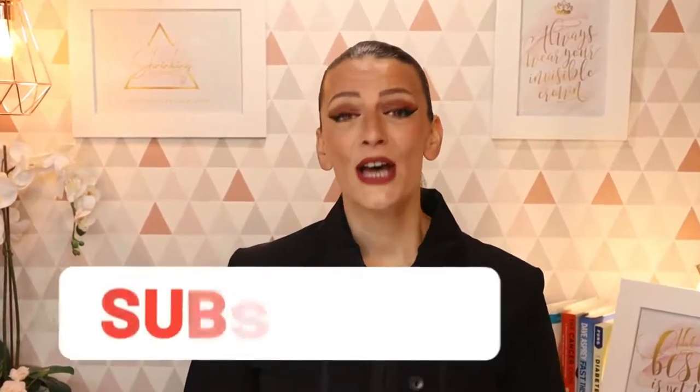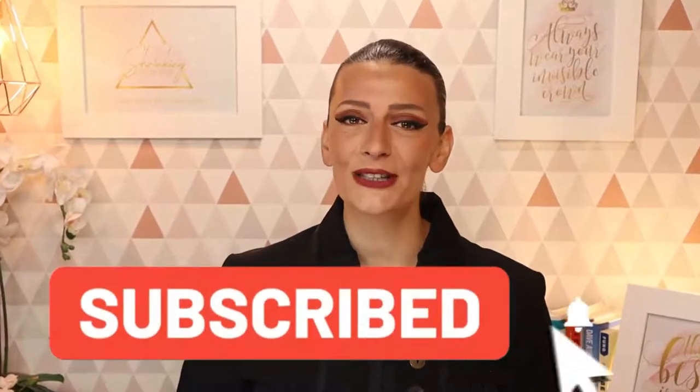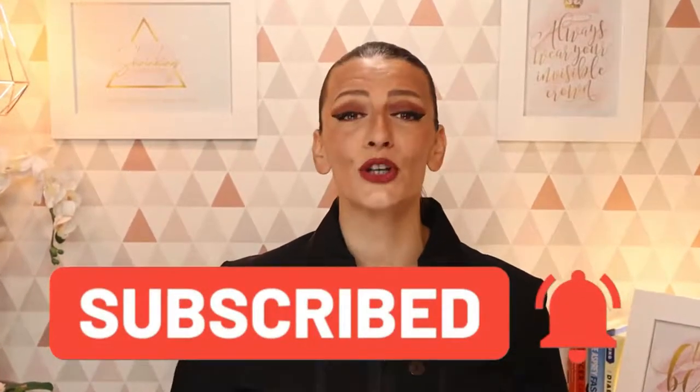Before we move on, if this is the first time you're seeing this channel, let's make sure it's not the last. Please subscribe and ring that bell icon so YouTube can notify you every time I make a new video. Feel free to ask me anything in the comment section below, and I will try my best to answer every single one of your questions.